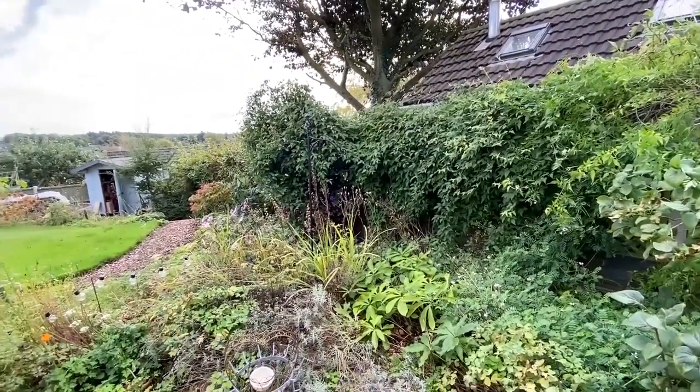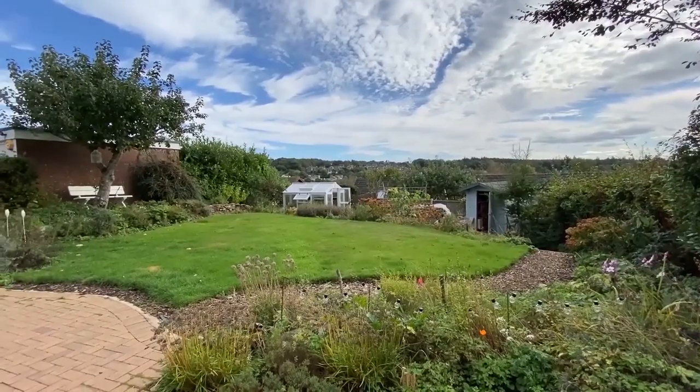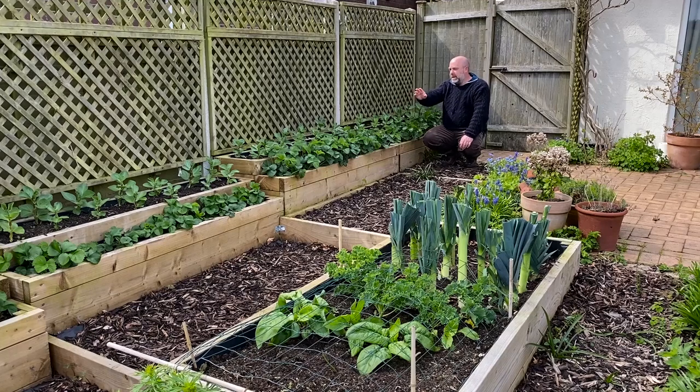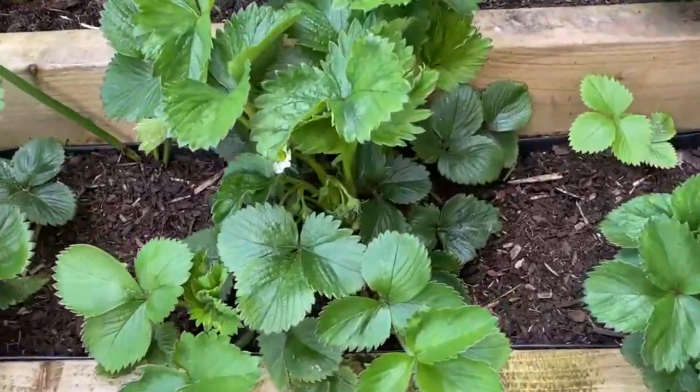On that raised bed at the moment we've got the spinach, the kale, and the leeks which we harvested this week — that's why I've just cut down the leaves. Then on these three raised beds we've got the early strawberries: Christine and Sweetheart, then Cambridge Favourites. And three beds of broad beans, which were planted up at the start of April and have only grown about an inch — it's just been a miserable March and April.